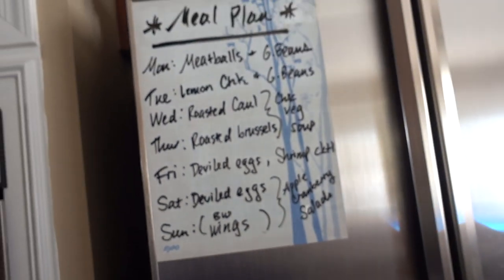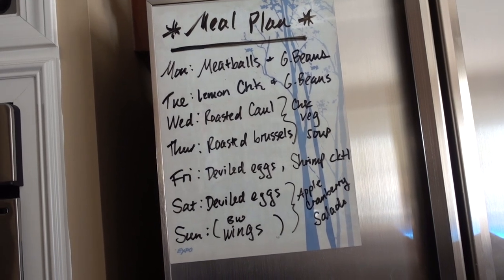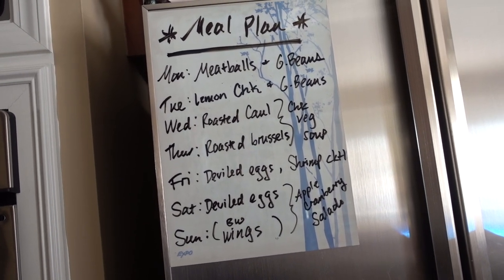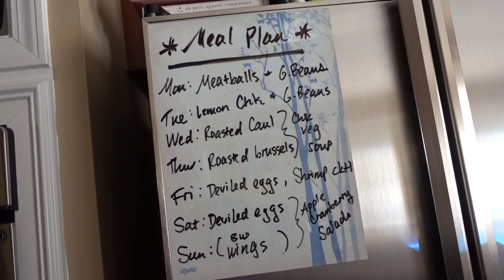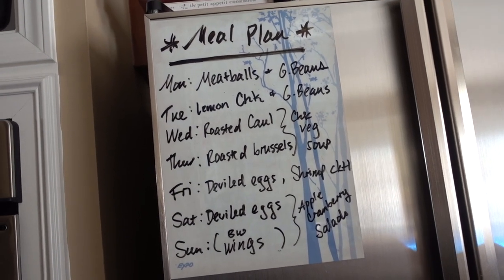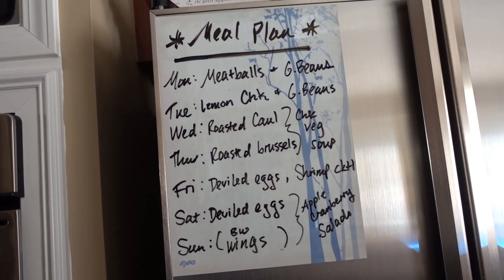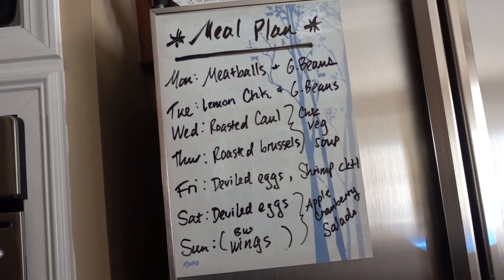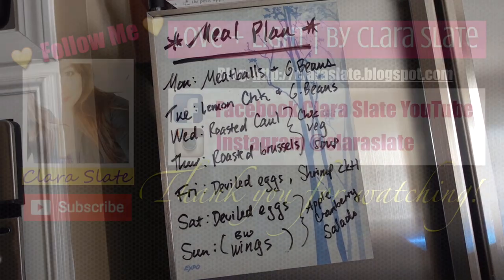Alright, that is it for this week's ridiculously easy meal plan and grocery haul! Let me know what recipes you've been loving lately — anything simple and fast. I really haven't been using our crock pot much, but with the cold weather I might want to break it out. If you have favorite crock pot recipes especially, let me know. Thanks so much for watching, guys — take care!